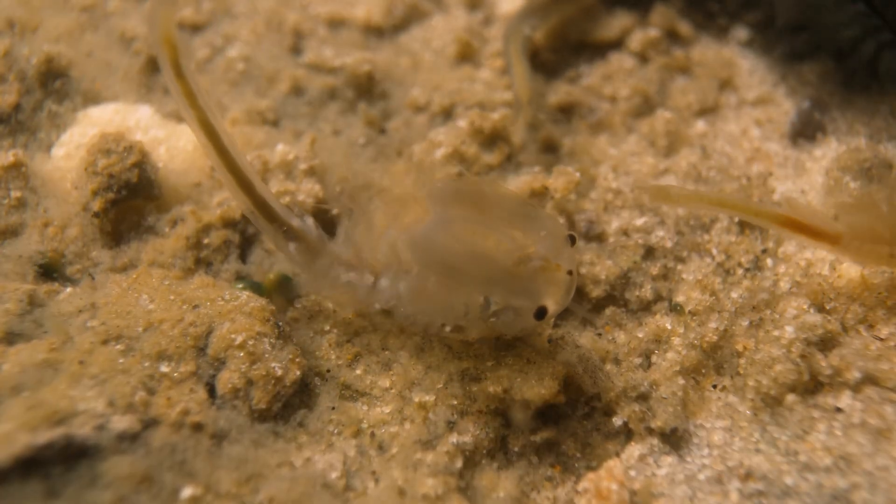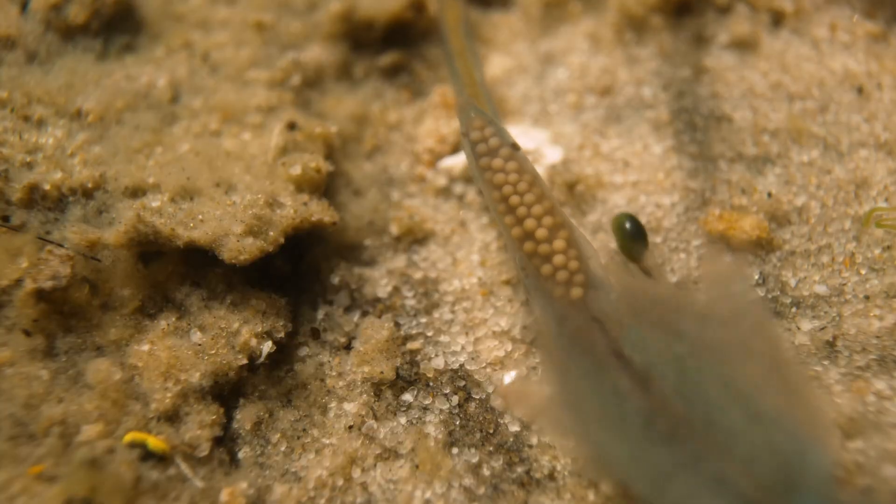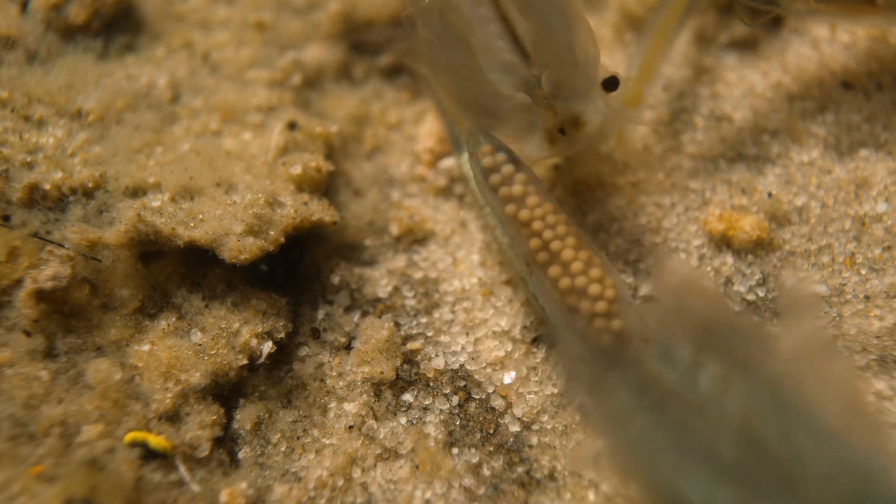We all say don't put all your eggs in one basket, but these shrimp are stuck in that one basket. They hedge that bet by producing eggs that hatch under different conditions — even the same clutch will hatch under different conditions.